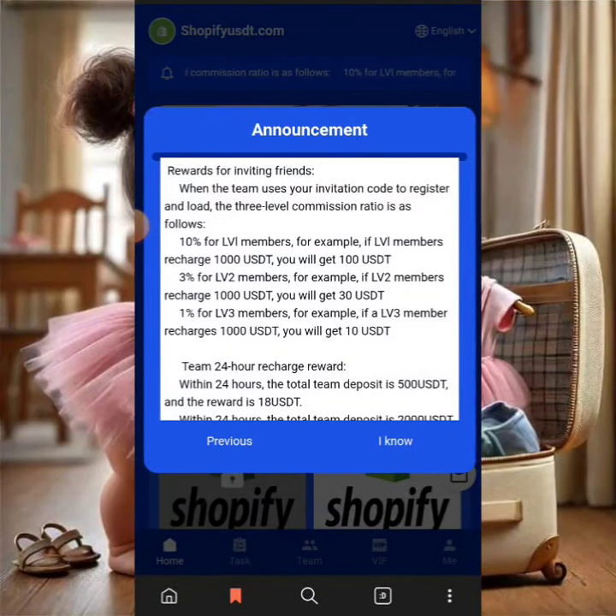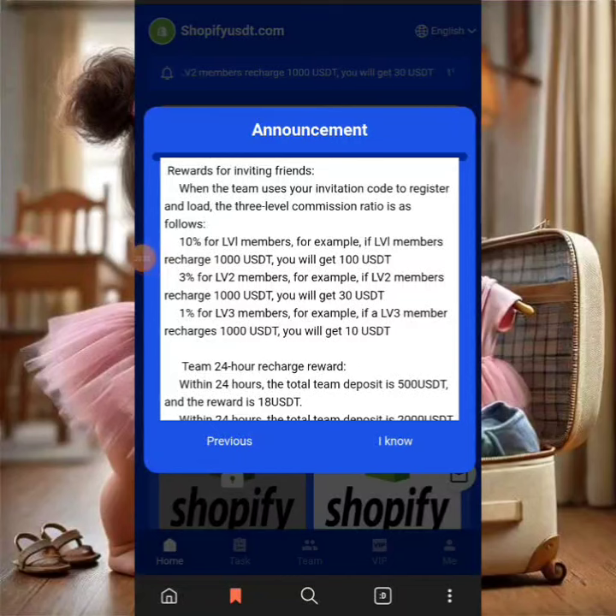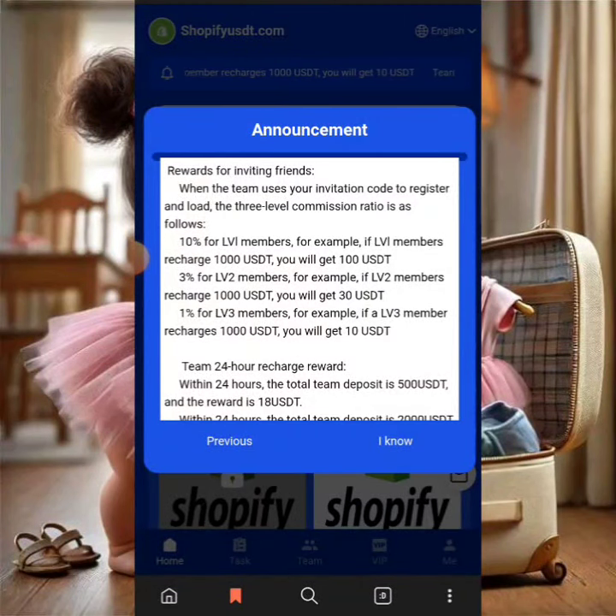When you click next, you see the invite rewards. When you invite friends to the platform, it pays you up to three levels of commission: the first level gives you 10%, the second level gives you 3%, and the third level gives you 1%. These are the three levels of commission you get upon signing up and using your invitational link to invite friends.